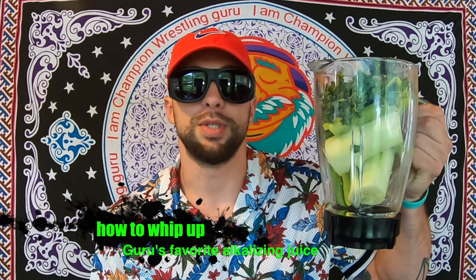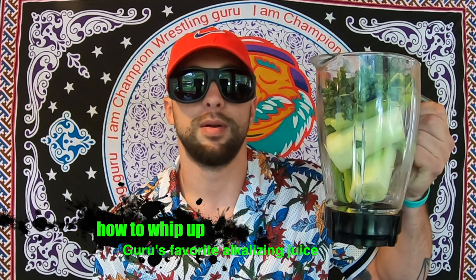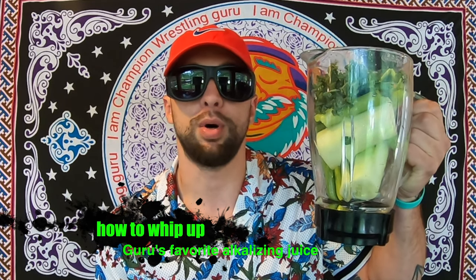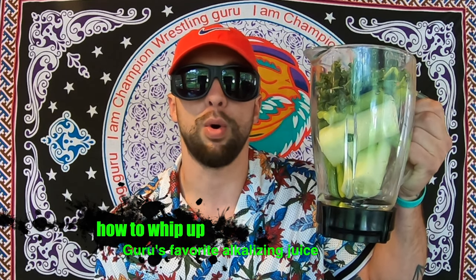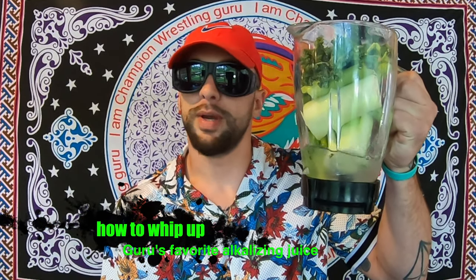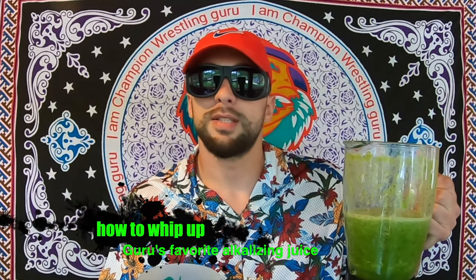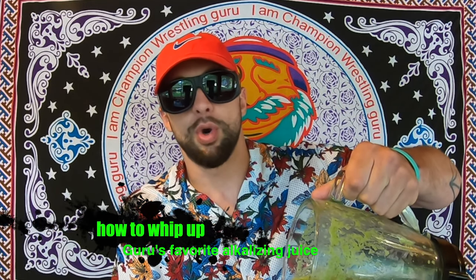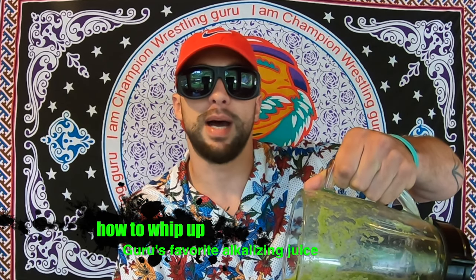Now that all your ingredients are in the juicer, just add a little bit of water. You want it to be good water — high pH water. Don't use Poland Spring, it's going to cancel out the whole purpose of this drink. Once you get some water in there, you're ready to juice it up. All that's left to do now is pour yourself a glass, enjoy, and alkalize your body.